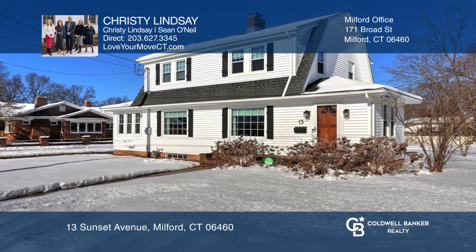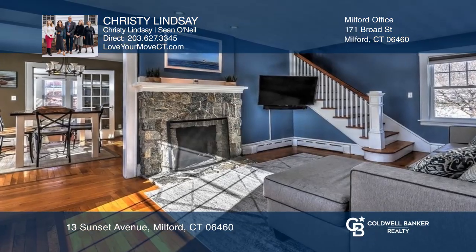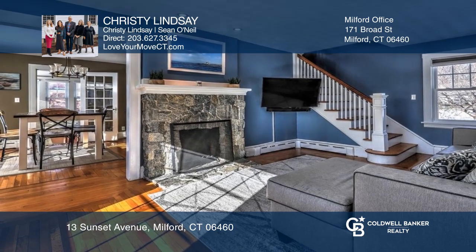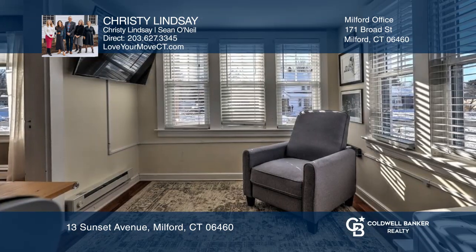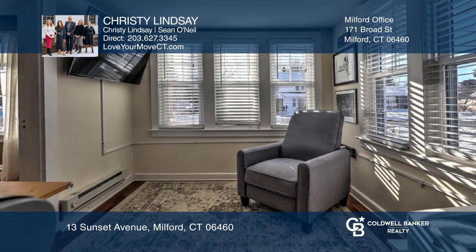This delightful colonial is located in Milford, Connecticut. The great floor plan features a living room with a fireplace, kitchen complete with granite that opens to the dining area, and a bonus room off the back.